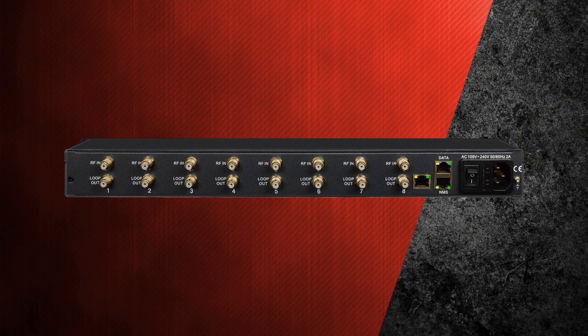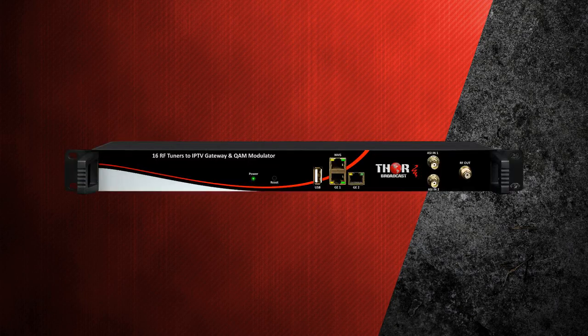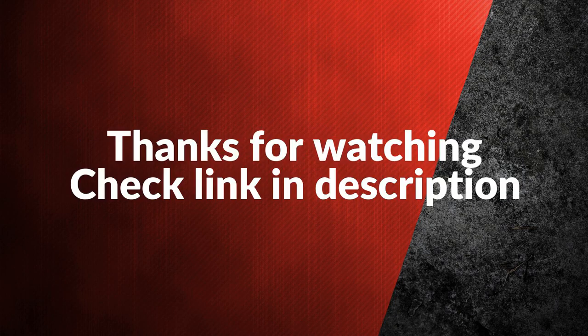Also available as 8x ISDB-T tuners to IPTV. The last product on our list is 16 RF tuners to IPTV TS and QAM output. Sixteen independent QAM tuners convert your TS to IP — PTS multicast or unicast outputs.